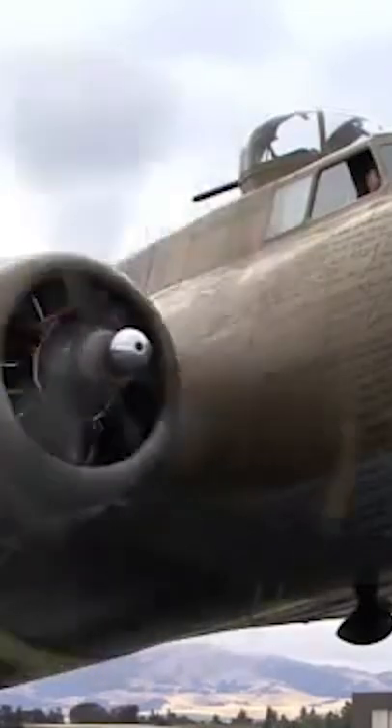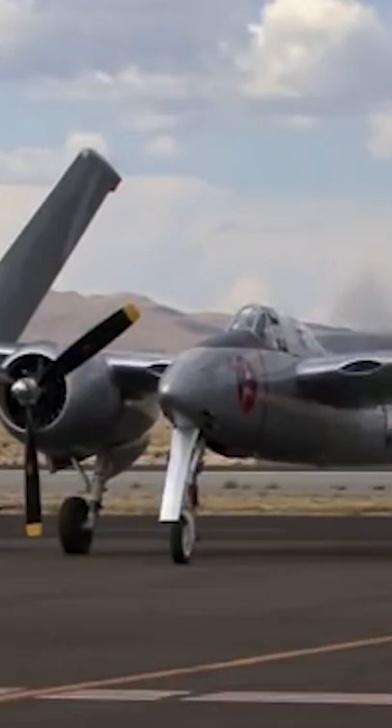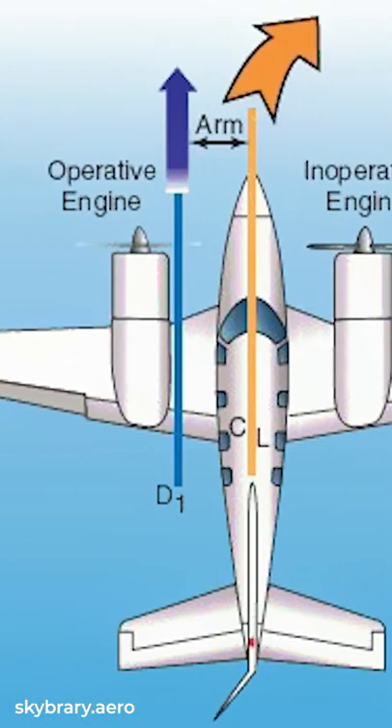But it's not all benefits. In case of emergency, if the plane has a critical engine, it could cause asymmetrical yawing, making the aircraft harder to control.